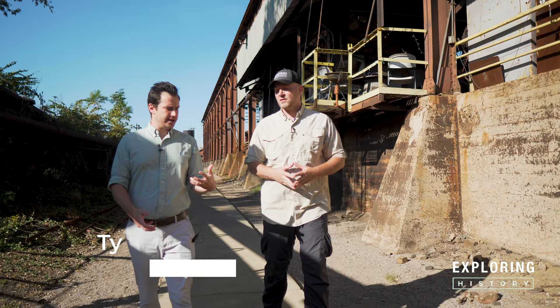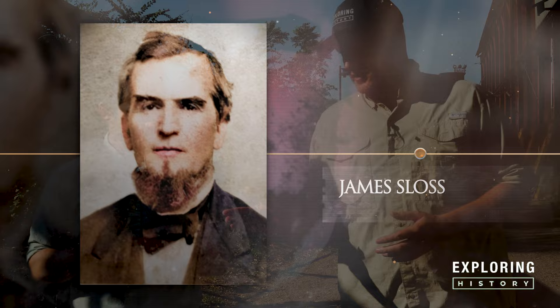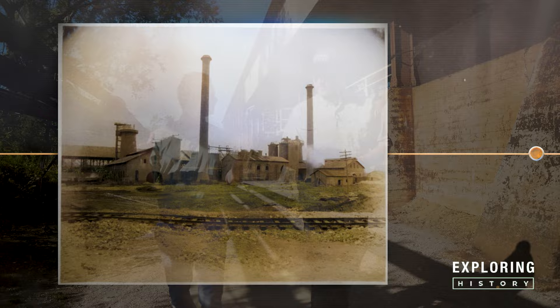This site was created in 1881 as a company — the Sloss Furnace Company — created by James Withers Sloss, where we get the name Sloss Furnaces from. He had a brother, Mack Sloss. James Withers Sloss is very important to Birmingham as a whole. He helped bring railroads to this area and helped start this company, which was the second iron furnace company built in Birmingham's history.